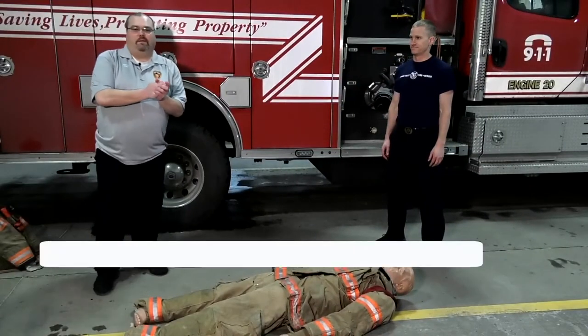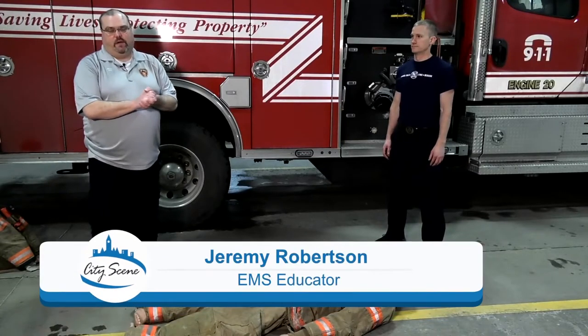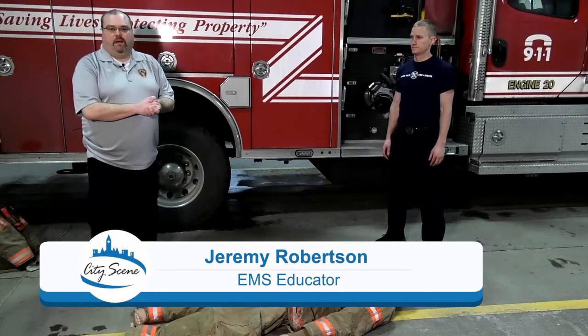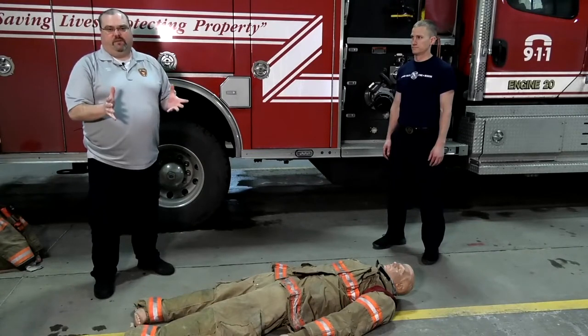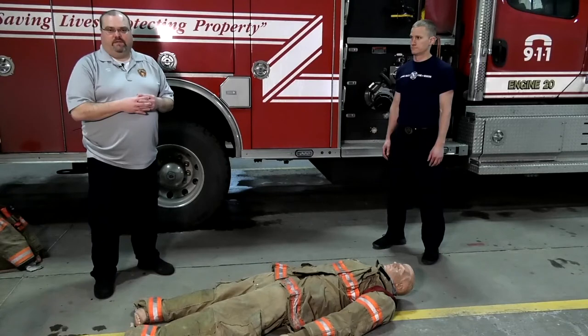Did you know that hands-only CPR can really improve a person's chance at life? Here's Sioux Falls Fire Rescue to explain. Hi, this is Division Chief Steve Fessler with Sioux Falls Fire Rescue, and today I'm with Jeremy Robertson, one of our EMS educators. It is American Heart Month, so we want to talk about hands-only CPR. February is heart month, and heart disease is the number one killer of Americans nationwide — approximately 390,000 people every year die from sudden cardiac arrest. We're going to show you how to save somebody's life in four easy steps with hands-only CPR.